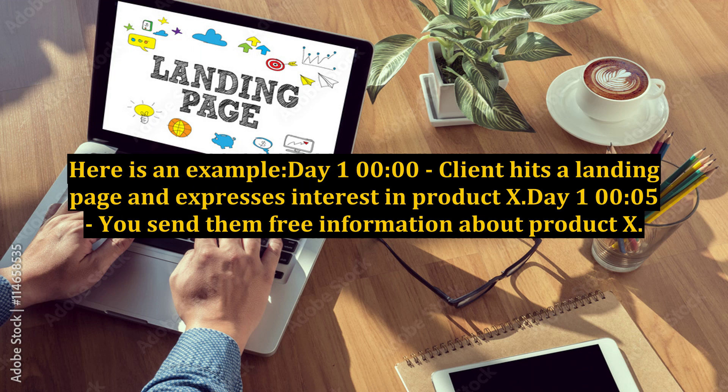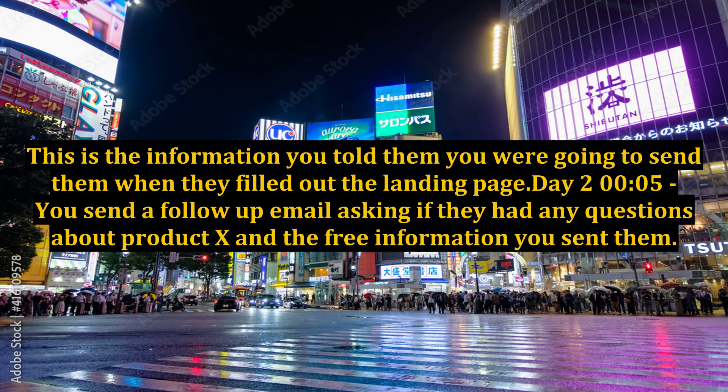Here is an example. Day 1, midnight: the client hits a landing page and expresses interest in product X. Day 1, 12:05am: you send them free information about product X — this is the information you told them you were going to send when they filled out the landing page. Day 2, 12:05am: you send a follow-up email asking if they had any questions about product X and the free information you sent them.